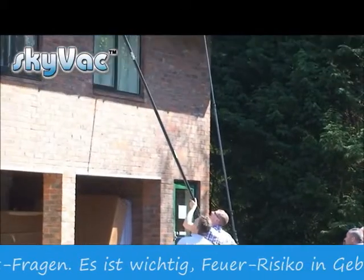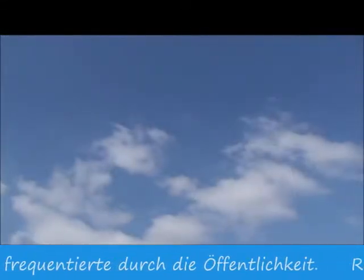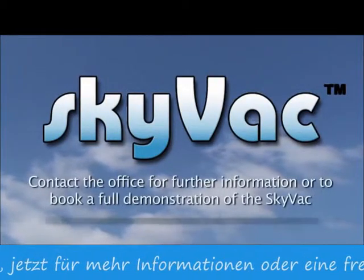Call the office now to book your free demonstration. SkyVac — reaching new heights for you and your business.